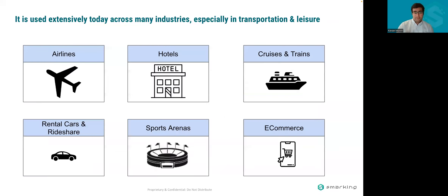Dynamic pricing is a tool used extensively today across many industries, especially in adjacent industries like transportation and leisure. It got started decades ago in the airline industry. Others in the leisure space like hotels, cruises, and trains fast followed. You're now seeing it with rental cars, rideshare with their surge pricing, sports arenas, and increasingly in e-commerce as well.